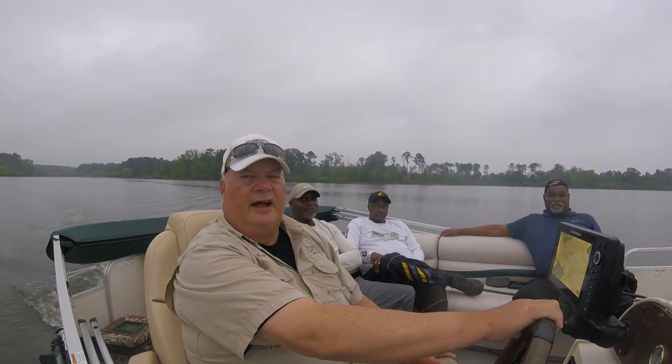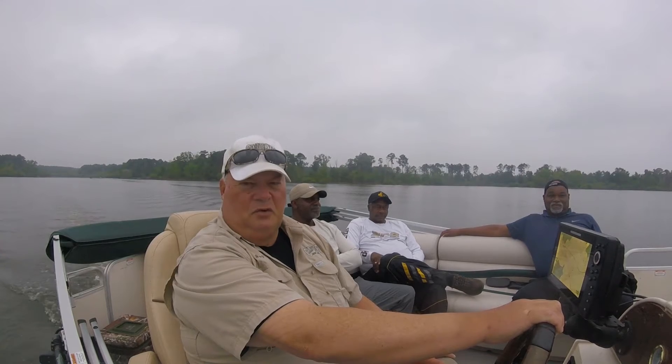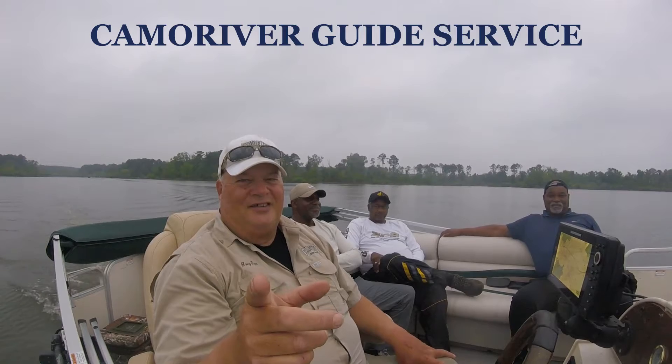When you catch a big one, a lot of times it's a really nice crappie. We've had several this week in the two-pound range. So we're looking forward to fishing — sit back and enjoy the show. Watch until the end and we'll show you what we did. This is Greg Finn and this is Campbell River Guide Service.